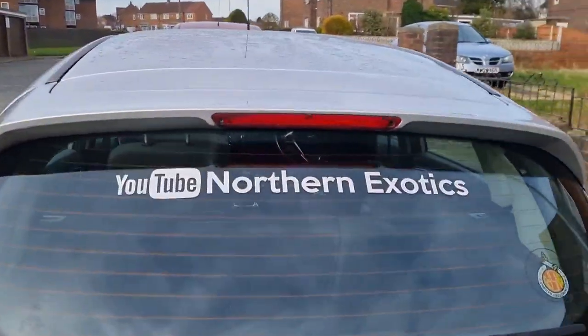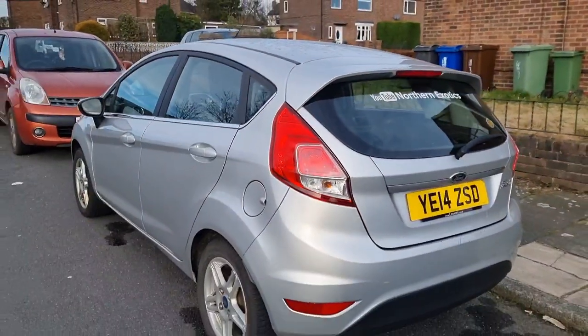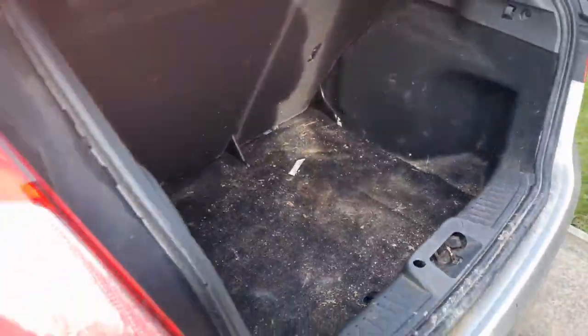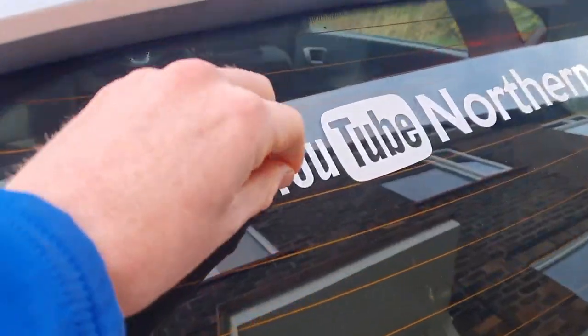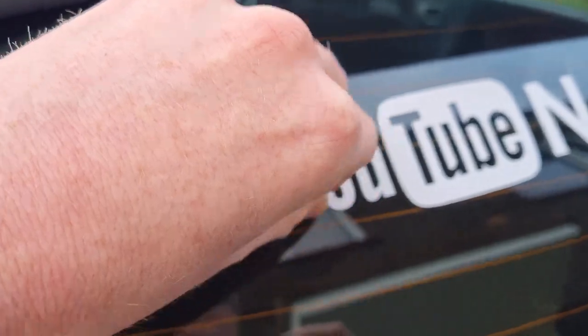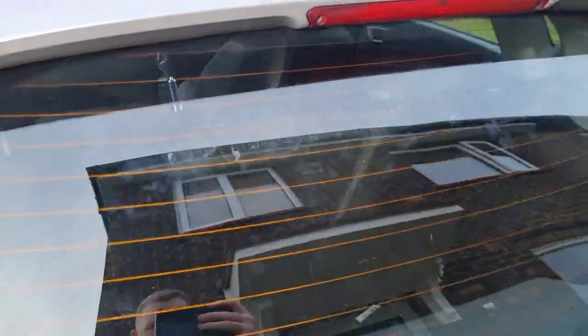We've literally had to sell our car to fund taking Northern Exotics to the next level. There are a few things we need to do before this car goes — it is an absolute disgrace inside, so I want to give it a good clean. We've also got the sticker on the back window that needs to come off; the new owner isn't going to want to see that, and it helps the garage out too.